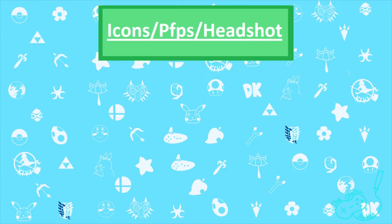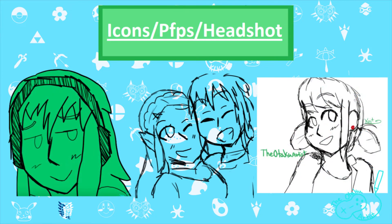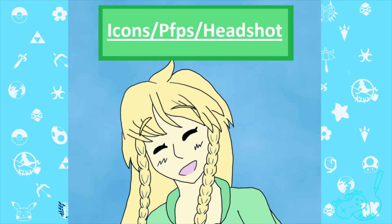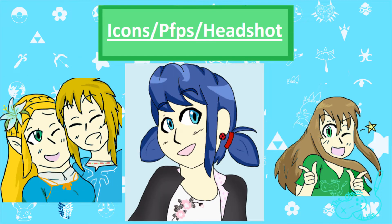First off, I have icons, slash profile pictures, slash headshots — basically from the neck up, mainly the head of a character. I have sketches for $5, line art for $7, flat colors for $10, and shaded for $15.